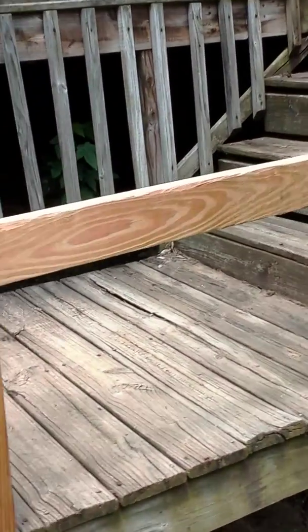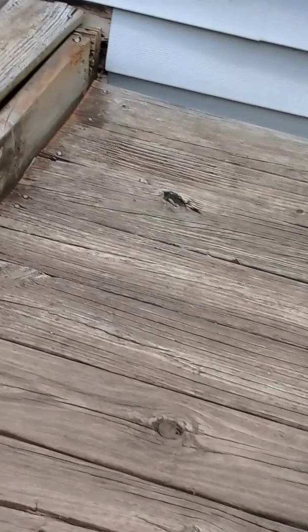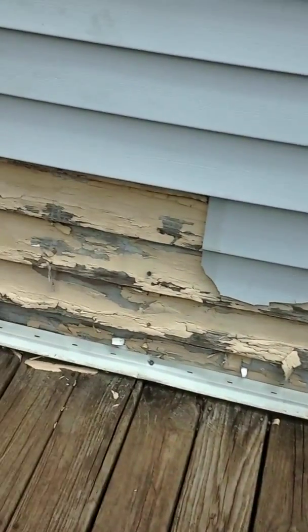Bad looking house. The deck needs some work — deck rails and deck boards need to be changed out, stairs need to be rebuilt. Had a dog or something chew up the siding.